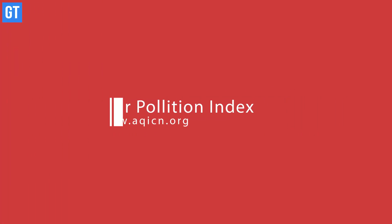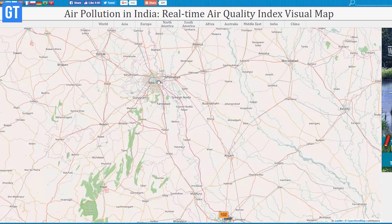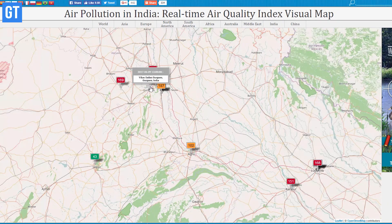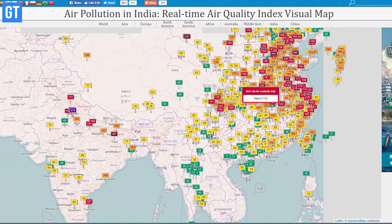The next one is AQICN, and all it does is give you the air quality index around the world based on international standards. It's pretty useful information that one should check and act upon regularly for a healthier lifestyle.